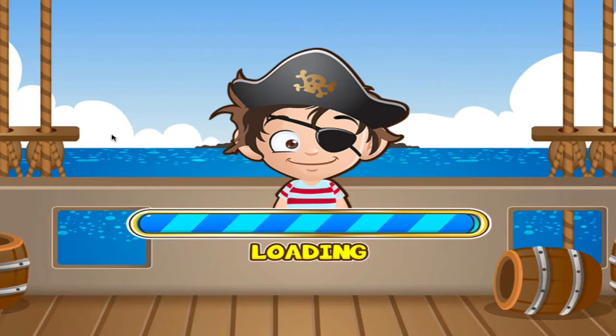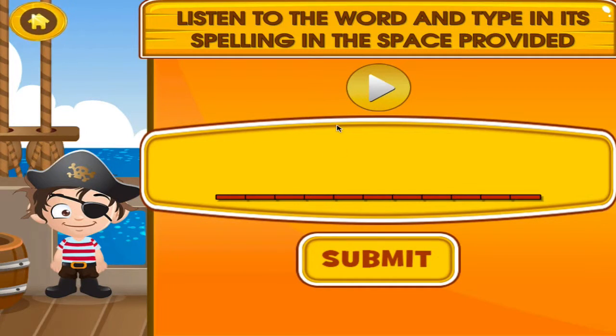Choose the activity you want to play. Spelling. Deposit. Deposit. Great job! You got it right! Thrive.